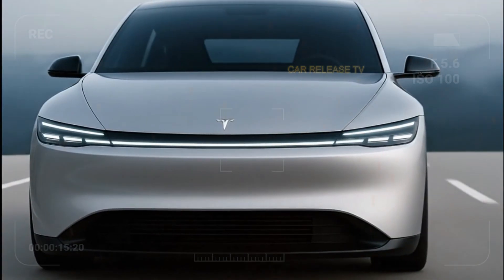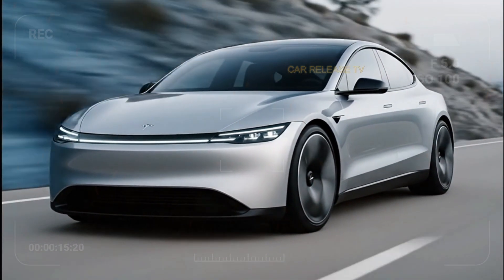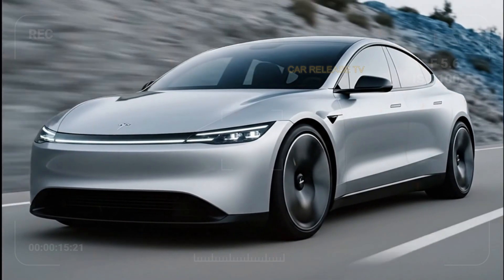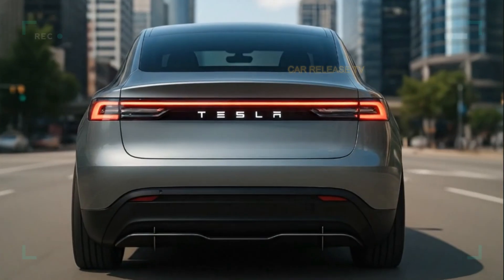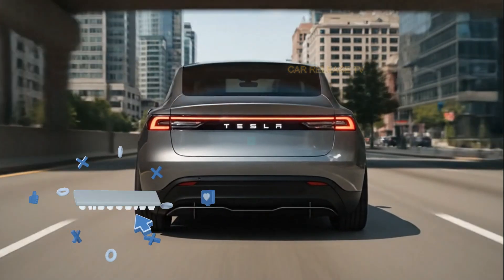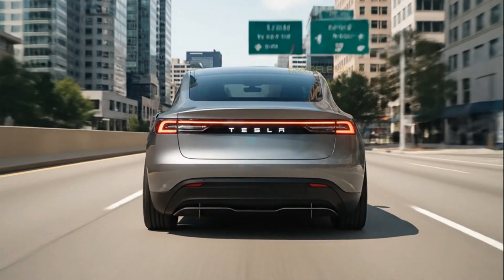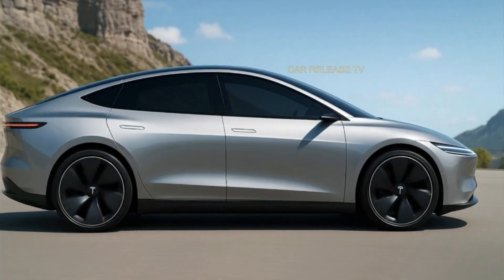Let's not forget the driving experience. Tesla cars have always been known for instant torque, quiet performance, and precise handling. The Model 2 aims to make that experience accessible to a much wider audience — lightweight construction, balanced chassis tuning, and ultra-responsive steering make it ideal for both city driving and highway cruising. Thanks to a lower center of gravity from the floor-mounted battery pack, it handles corners like a sports car.